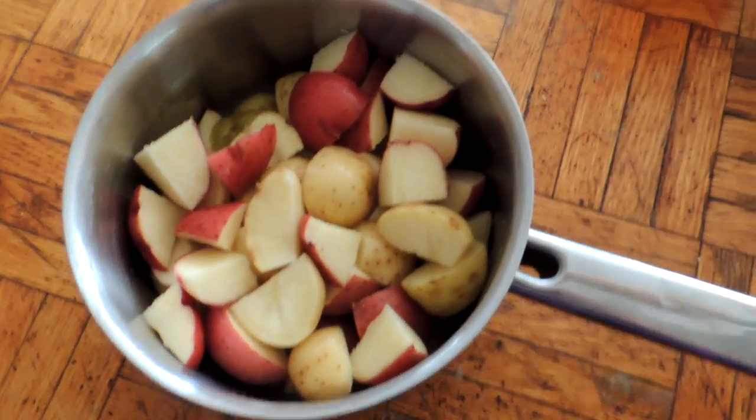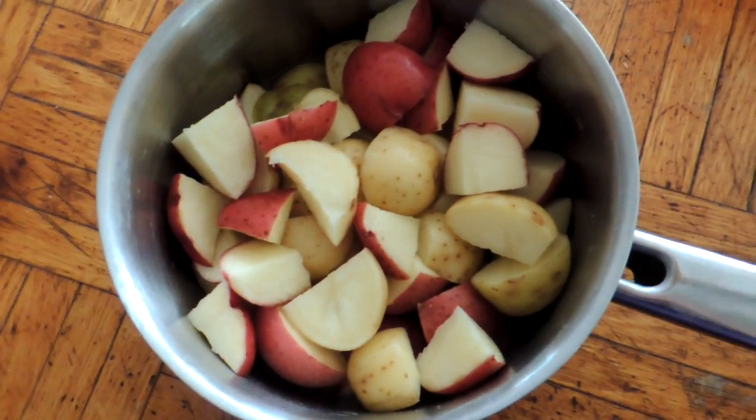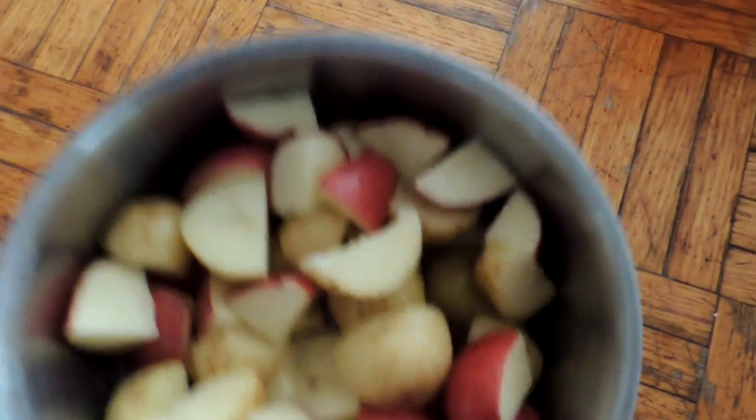Hey friends, this is Mrs. Wolfie from our half acre homestead. Tonight we're just going to have some ribs — we've had a break in the heat. I found a small bag of red and baby new potatoes in the fridge, so along with our barbecue ribs tonight, I'm not going to show you my ribs — you've seen it before.